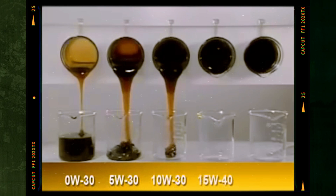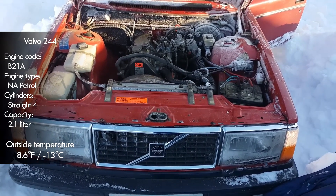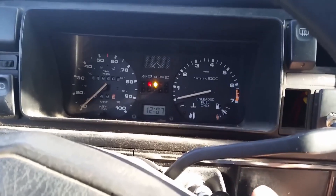These three cases represent normal high oil pressure. It means that when you cold start your vehicle and have high RPM or low ambient temperatures, you have nothing to worry about. Now let's talk about problematic causes of high oil pressure.